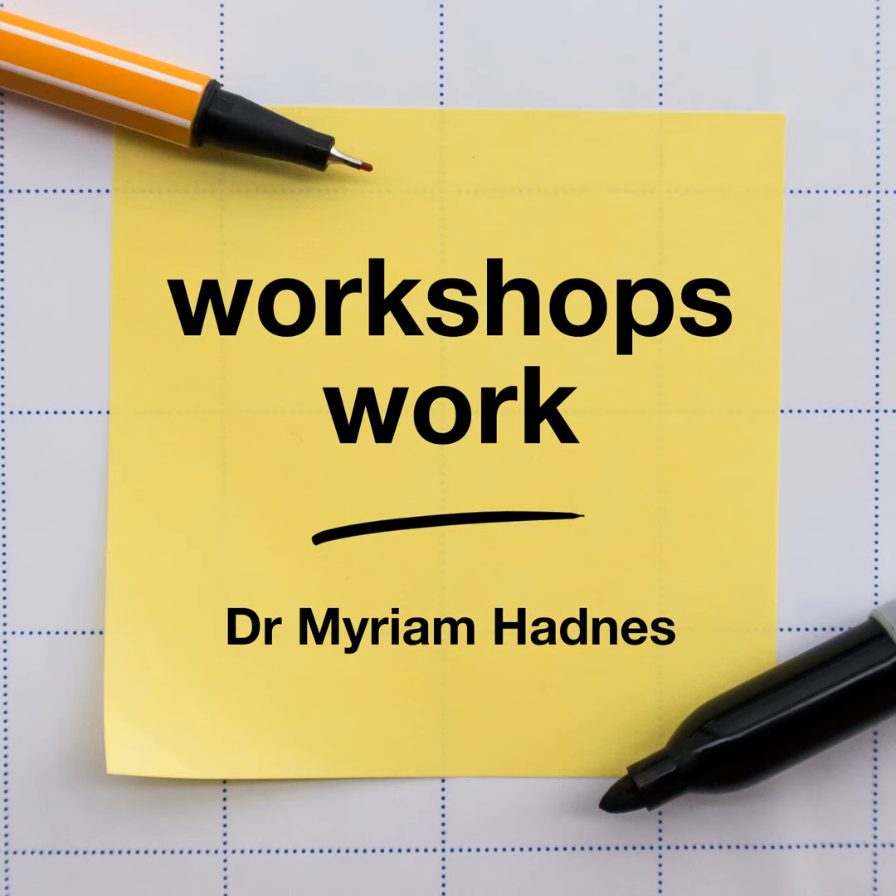Visit workshops.work, check out episode 49 and simply download my notes. Now lean back and enjoy the show.